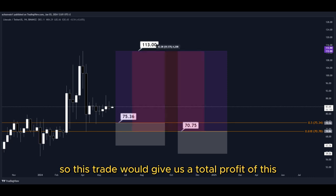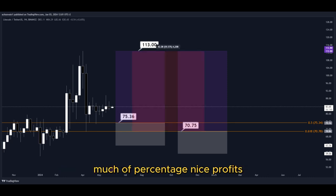So this trade would give us a total profit of this much percentage — nice profits, quick and easy trade.